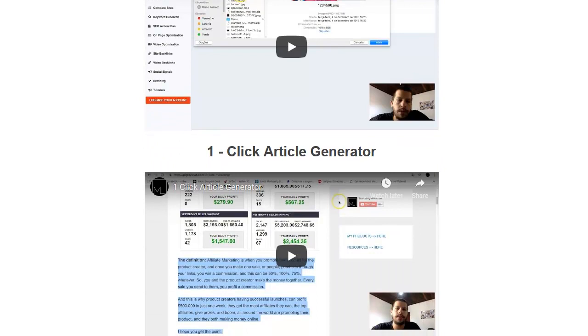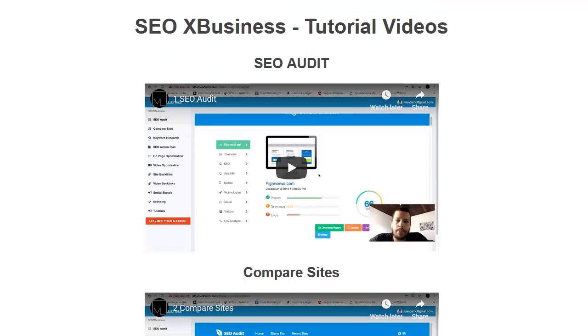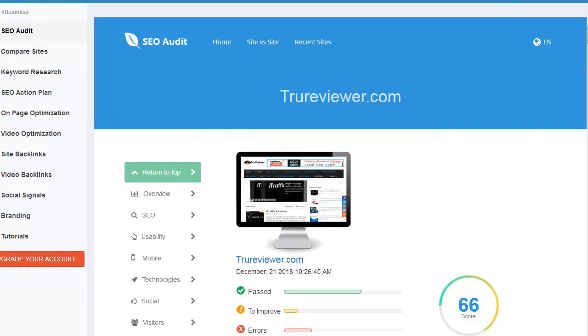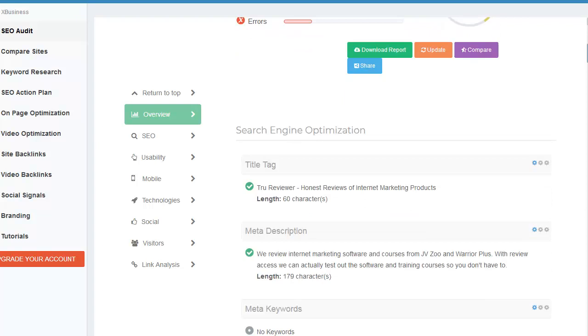This is the branding section — that's going to be for the reports on the SEO audits. You can create reports, customize them, put your own logo, and brand them. The one-click article generator is going to be the OTO on this — that's where you can generate an article from a keyword that you can use in your SEO services.